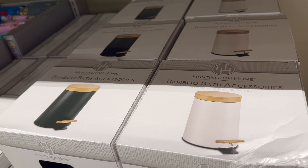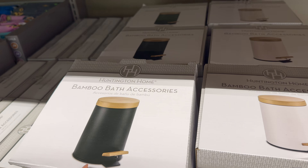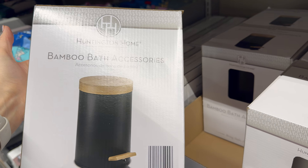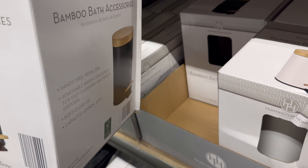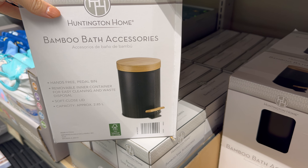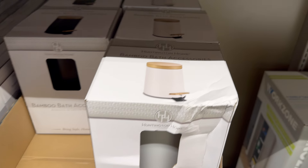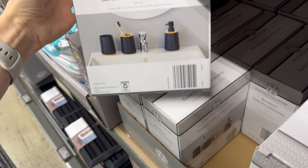Have you ever seen a more beautiful trash can? Bamboo bath accessories — look at this trash can with a bamboo lid! It's hands-free with a pedal bin, removable inner container for easy cleaning, soft close lid, approximately 2.85 liters. You can get it in black or white with bamboo — $9.99.